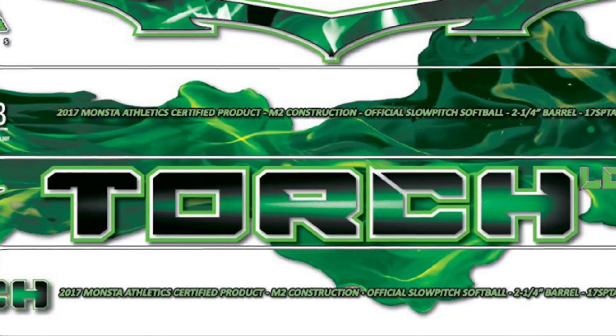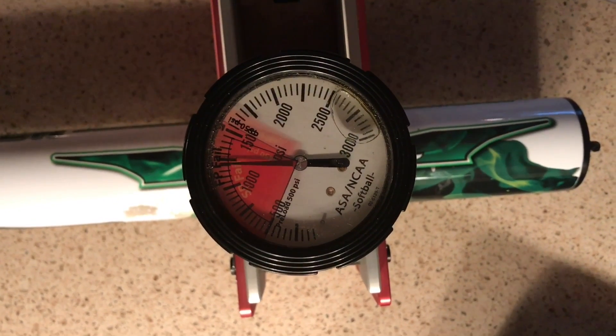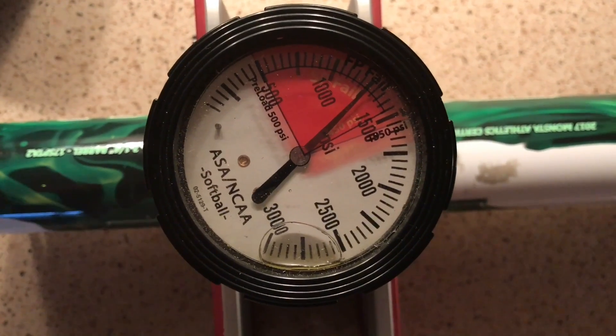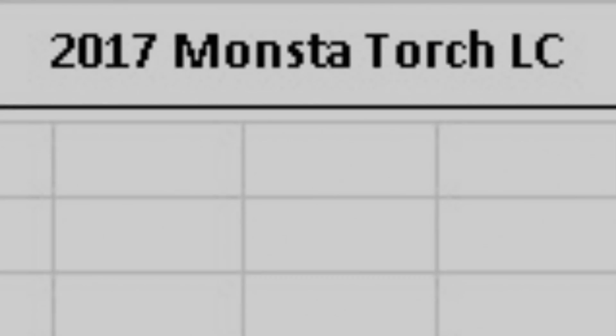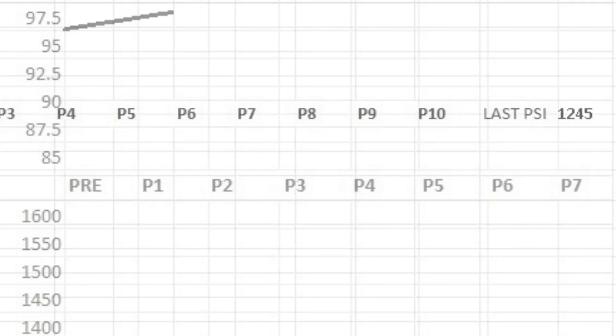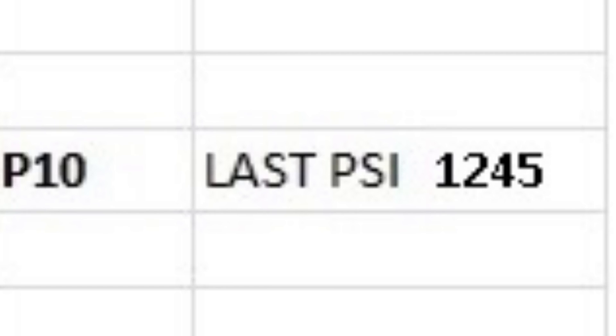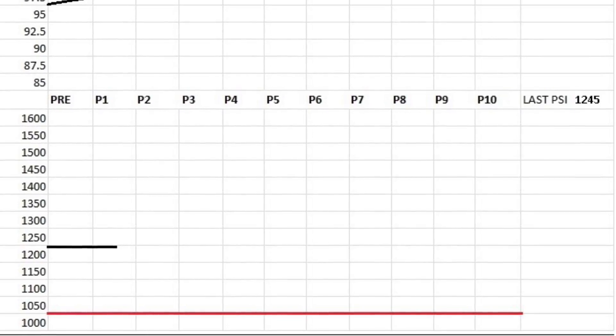The 2017 Monsta Torch LC produced an average mile per hour reading of 99 following 100 hits, a raise from the 97.6 mile per hour reading fresh out of the wrapper. Post-100 hit compression testing produced an average PSI of 1,245, safely above the compression cutoff of 1,050.